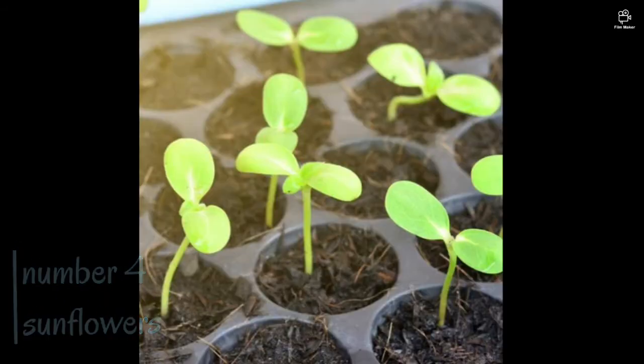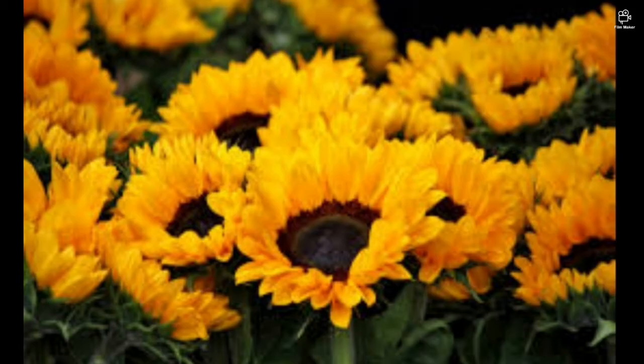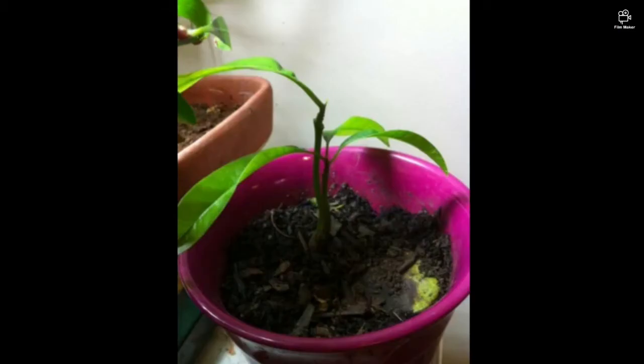Now we have some sunflowers. I made a video about this — go check it out. These are super easy to grow, but many mini beasts, which are basically insects, are attracted to them.